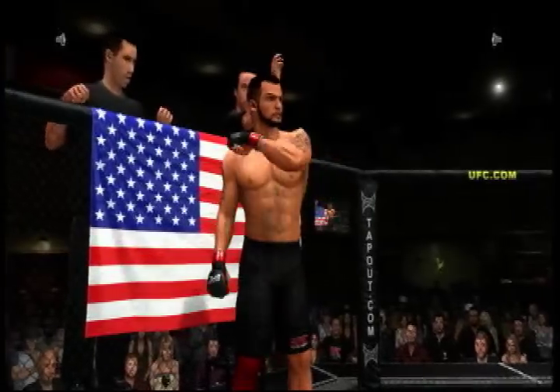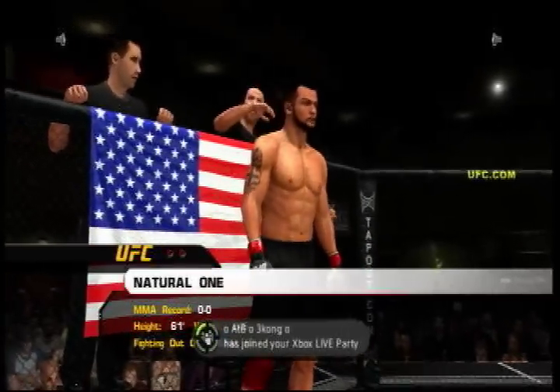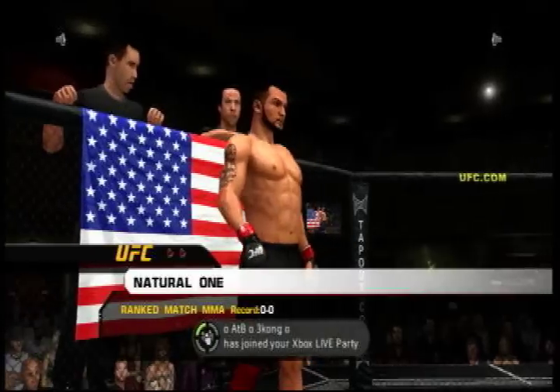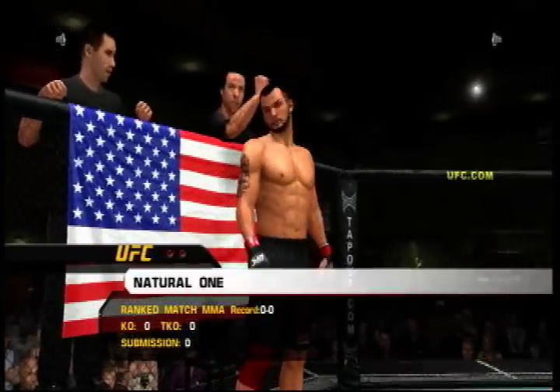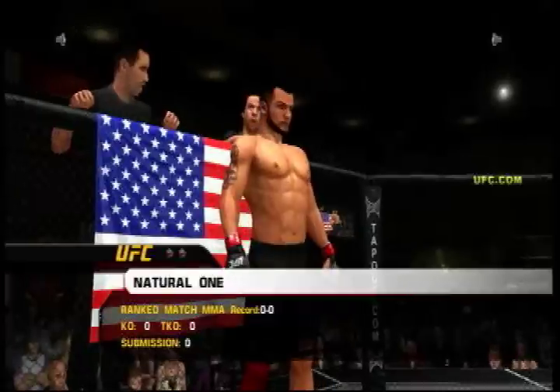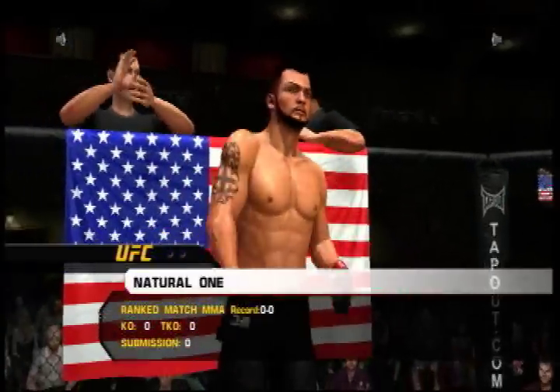And now, fighting out of the red corner — this man is a kickboxer and judo fighter. He stands six feet, one inch tall, weighing in at 205 pounds. Fighting out of Oahu, Hawaii: Big Nasty!